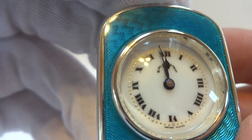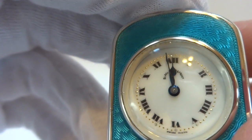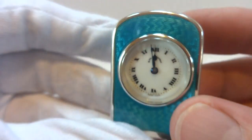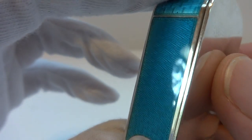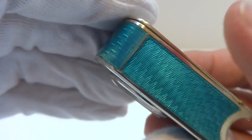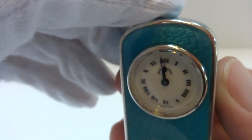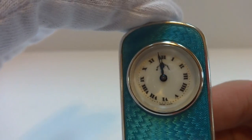Super dial — nice crisp white with black Roman numeral hour markers and gold minute markers. It's just an excellent example, and it really catches your eye from across the room. The guilloche design and the blue really is just stunning.